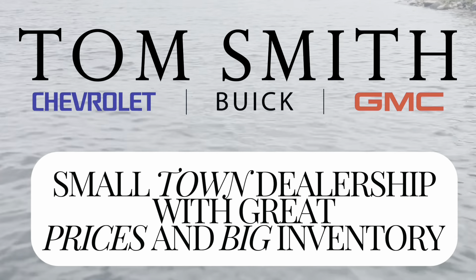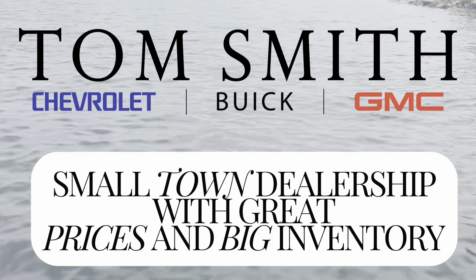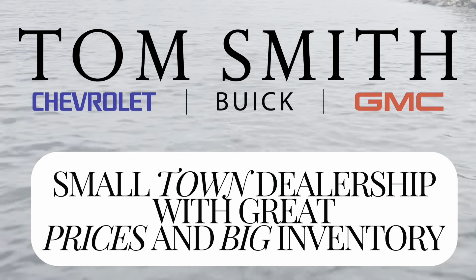Welcome to Tom Smith Chevrolet. We are a small-town dealership with big-city pricing and a huge inventory. Are you in the market for an SUV?